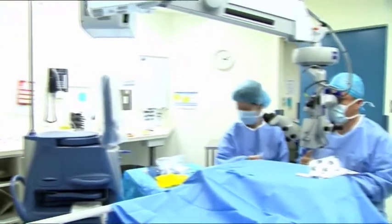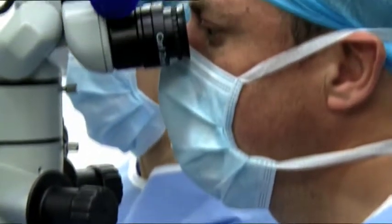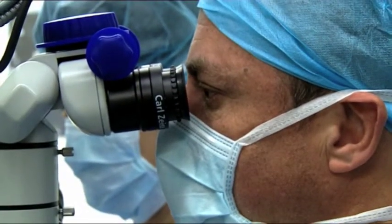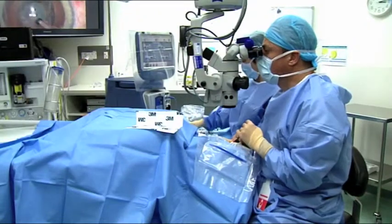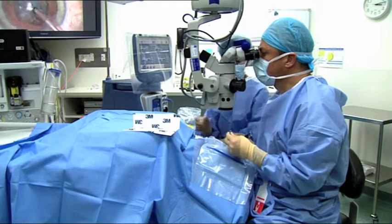Our centre provides customised, purpose-built, state-of-the-art operating theatres, ophthalmic equipment and precision instrumentation. All of our ophthalmic surgeons are highly trained, respected and experienced leaders dedicated to helping every patient enjoy the best possible vision.